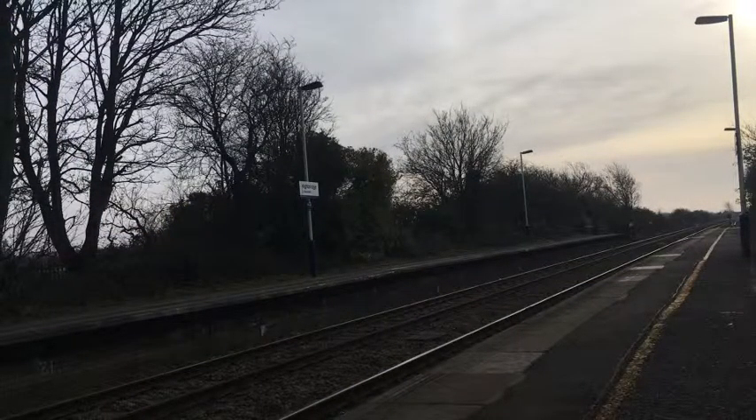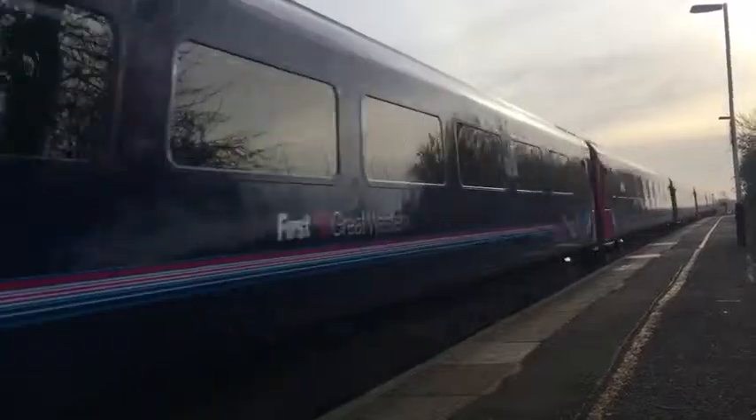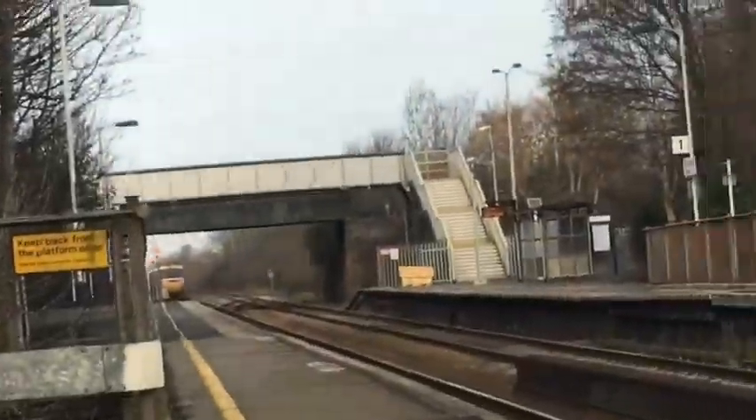Approaching now is the 12:59 Great Western service to Reading from Payton, which should be forming 43185 in the City Swallow, which will be at the rear if I am correct. Let's see — there we've got 54191, and there it is! 43105 on the rear there.